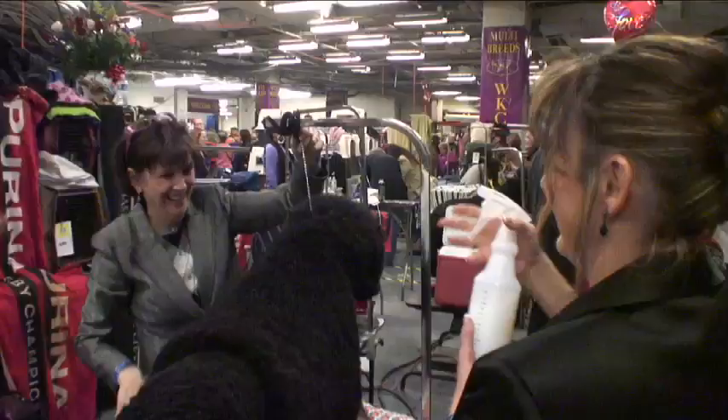Elsewhere, other dogs are also getting haircuts. This one's getting a special style called the lion cut.